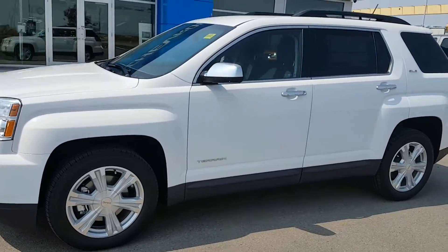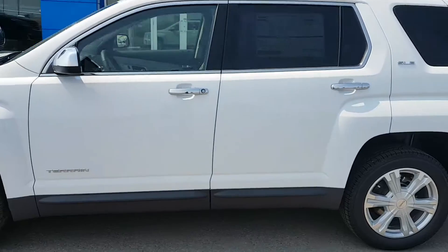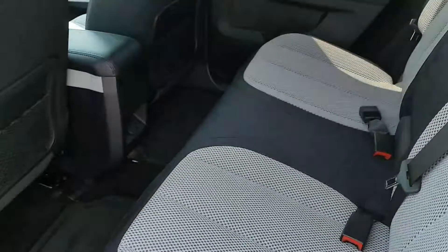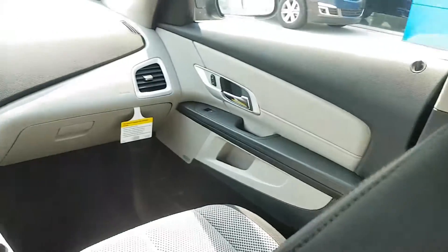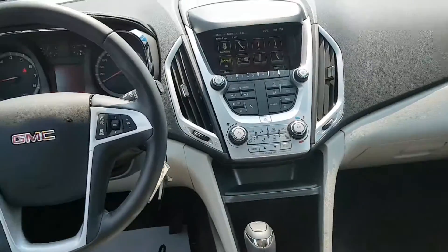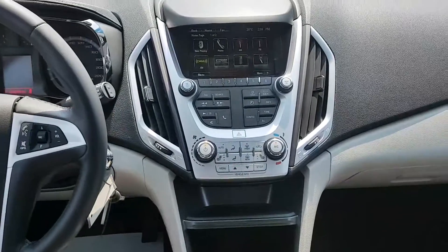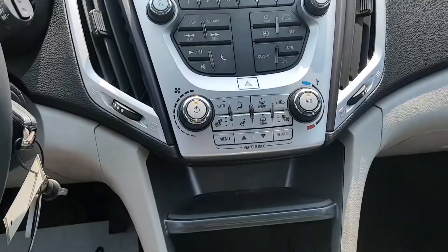This Terrain has a grey and black cloth interior, has plenty of options and is incredibly versatile and roomy. With all power options, steering wheel controls and LCD touchscreen display for the entertainment system, including OnStar Bluetooth capability, auxiliary input, and heated front seats and more.